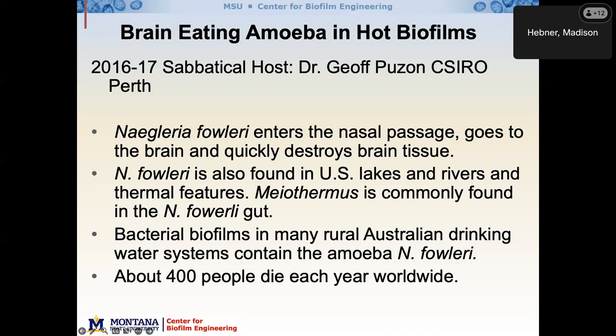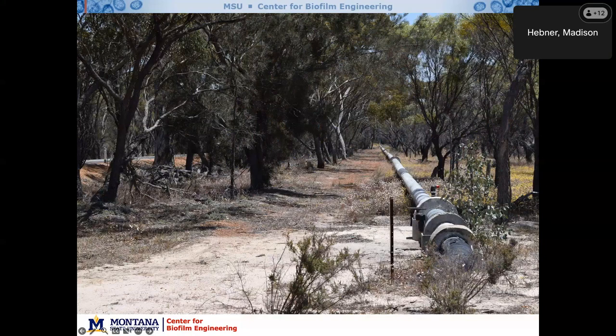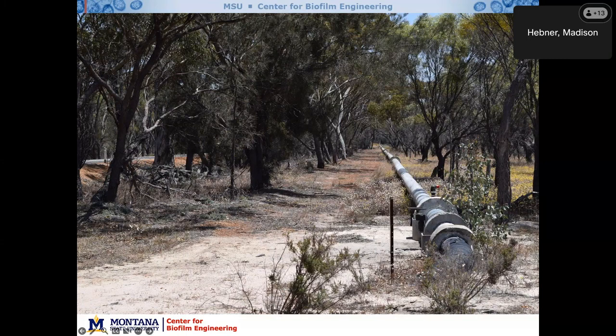In Australia, drinking water pipes are above ground and get hot in the summer — the drinking water may be 40 degrees C or higher. I got to work with Jeff on his biofilm samplers all over Western Australia, where he collects the organisms living there and samples for amoeba. These pipelines stretch for hundreds of miles into the outback, providing lots of time and biofilm for these amoeba to grow. That's the end of my introduction — just setting the stage of why amoeba in Yellowstone and how we got this project started.